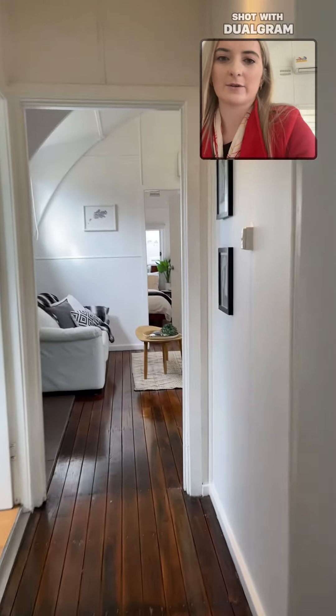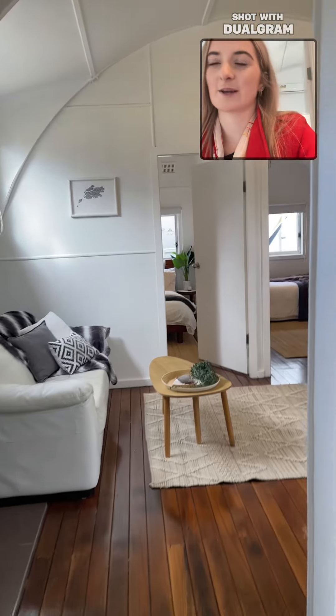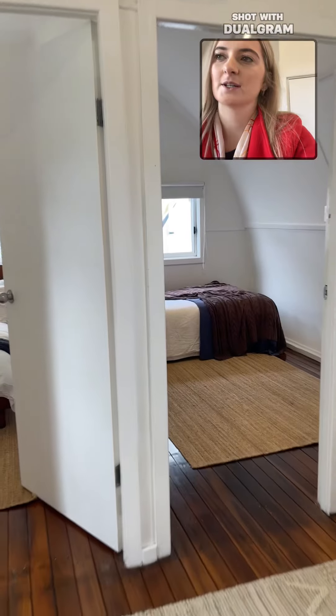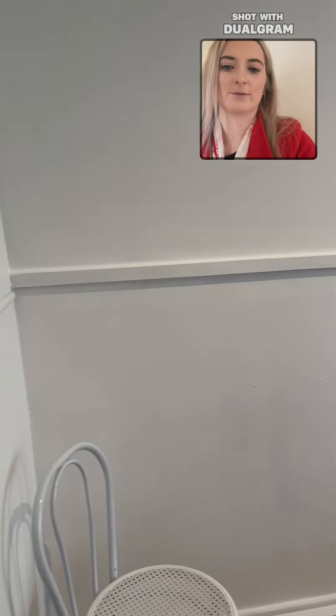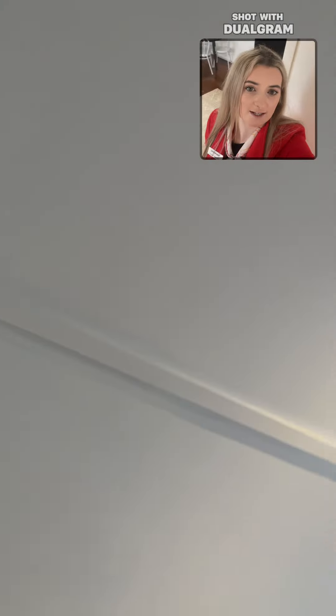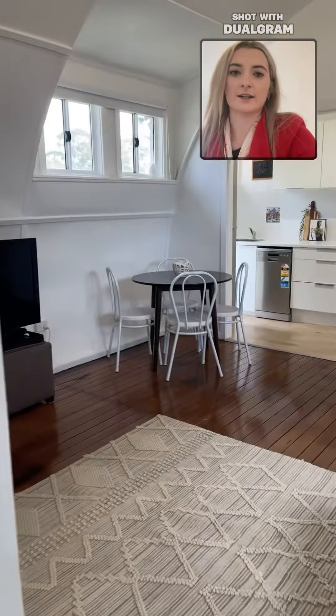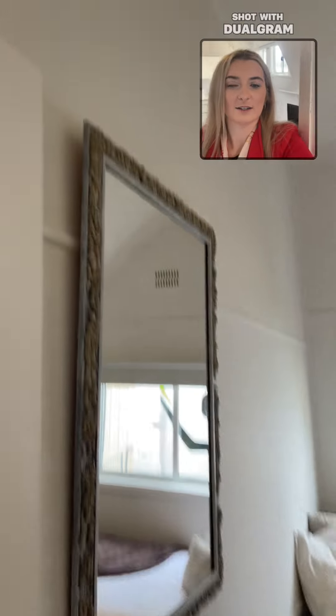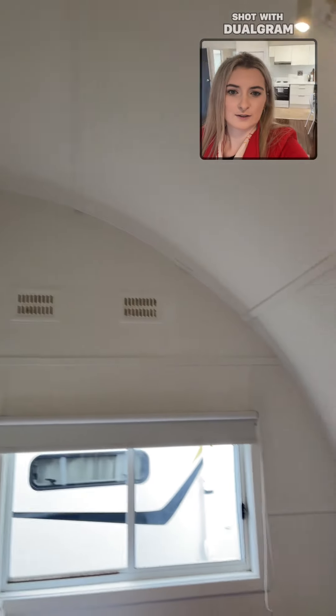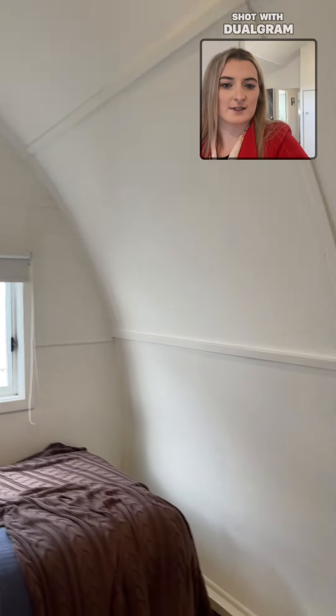We'll go back through to the other two bedrooms — it's a three-bedroom home. The second bedroom is just here; again we've got the round wall and ceiling. And then the third bedroom is very much the same, just opposite — round walls and ceilings.